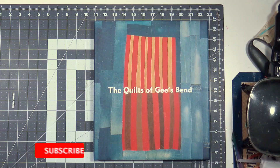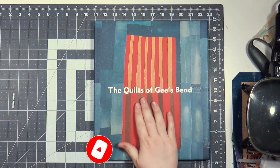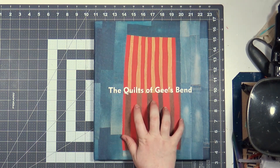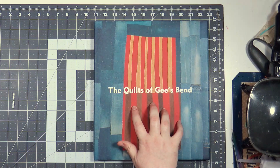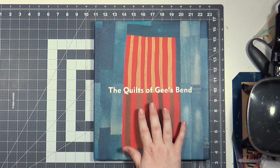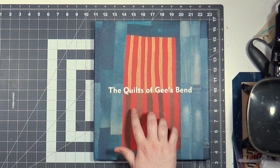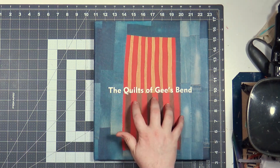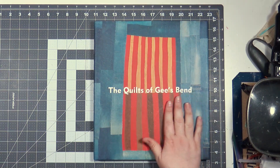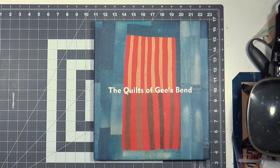Hi everybody, welcome back to my channel, or welcome if this is your first time here. Today, in honor of Black History Month, we are going to be looking at this great big book called 'The Quilts of Gee's Bend.' This book is very important to me — the story is important to me, to American history, to Black history, to the history of folk art in America. It's really, really amazing. The book was published by Tinwood Books.